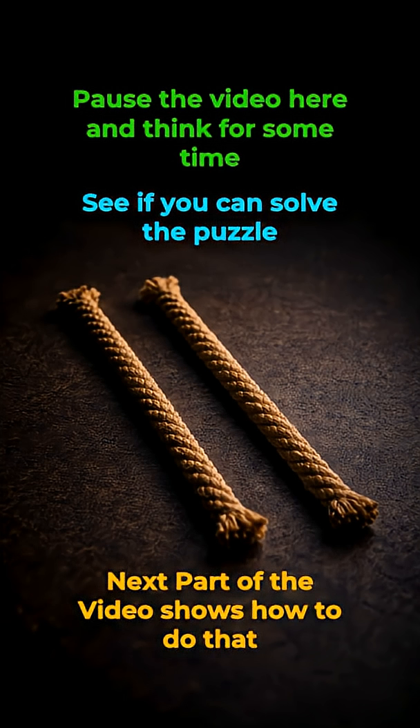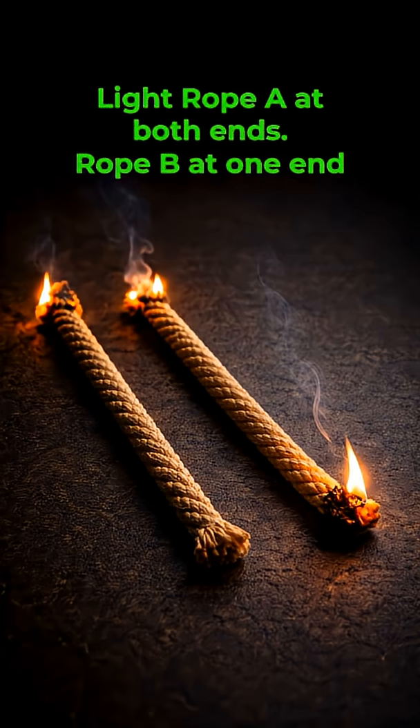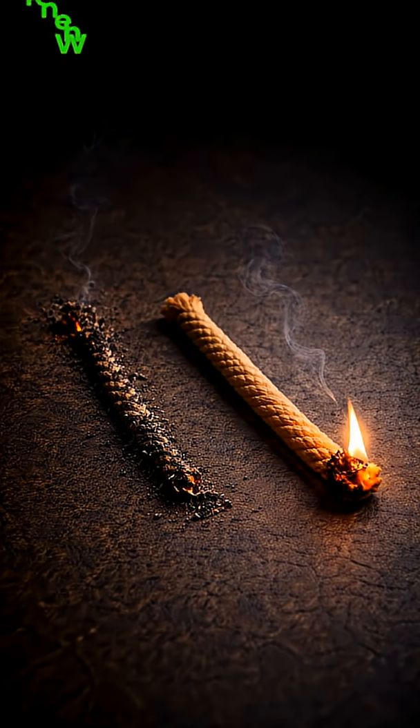Whenever you are ready, go ahead — let us walk through this slowly. First, light rope A at both ends. At the same time, light rope B at only one end. Even though rope A burns unevenly, burning from both ends guarantees one thing: it will finish in 30 minutes.